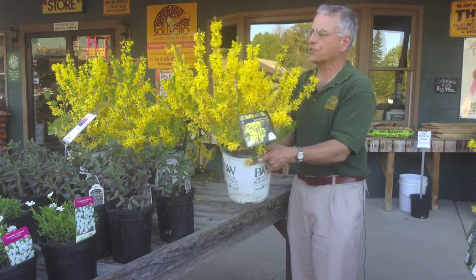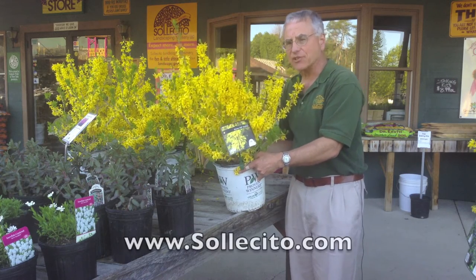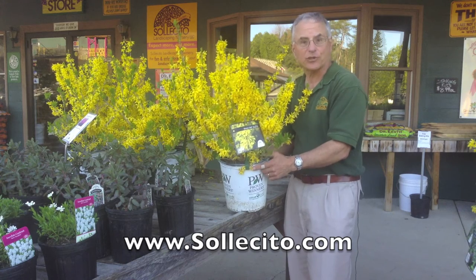You know, this gold color just captures available light. I love this plant. Remember, if your landscape looks good, then you look good in it. I'm Jim Selesito. I look forward to seeing you soon.